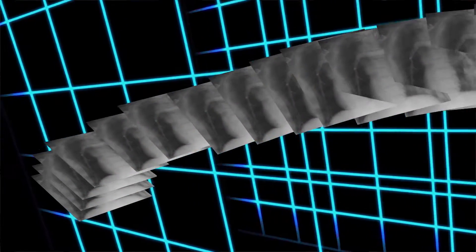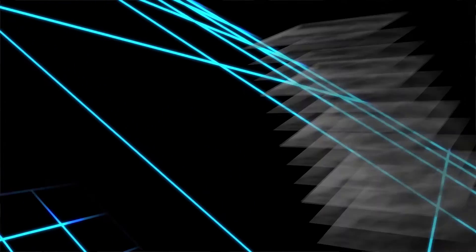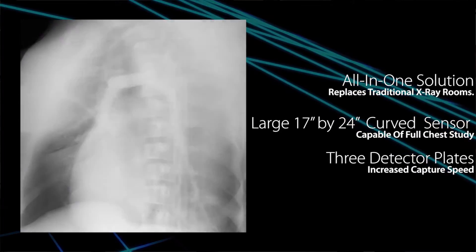It basically takes 2D x-rays as it rotates around the gantry, and then takes that DICOM stack and puts it into a volumetric dataset that allows you to look at it from all types of visualization.